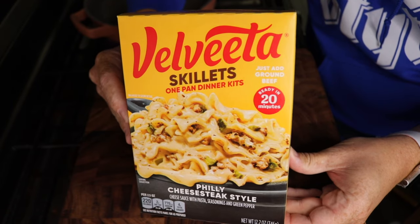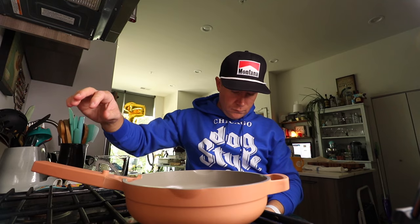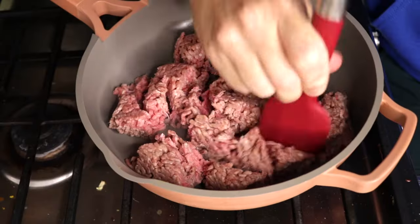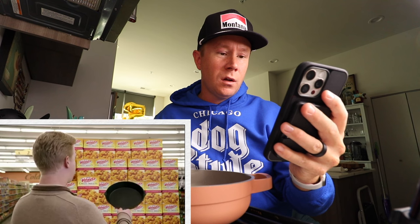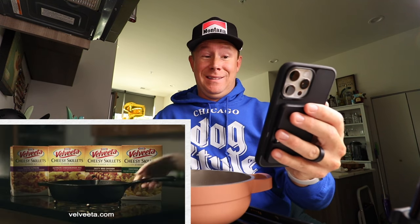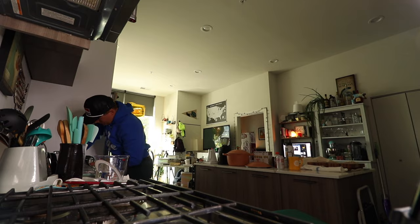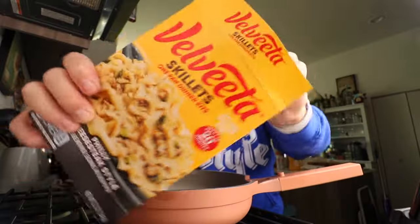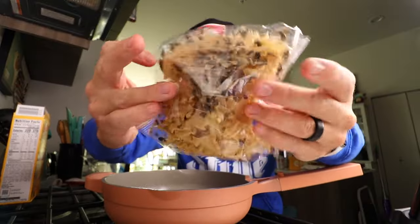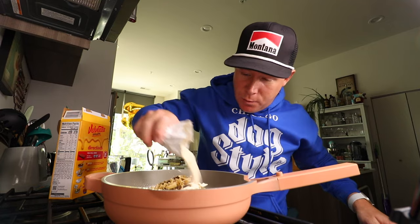This has cheese sauce with pasta, seasonings, and green pepper in it. Ready in 20 minutes. Kind of an elevated hamburger helper, if you will. One pound of ground beef going in. Velveeta cheesy skillets — it's what your skillet is for. Honor the cast iron covenant to smite your family's hunger. Just boxed pasta. This is nice and brown. Let's drain this grease. Two cups of water, bag of noodles and crumbs — add this, and then what I'm assuming is Philly cheesesteak seasoning.